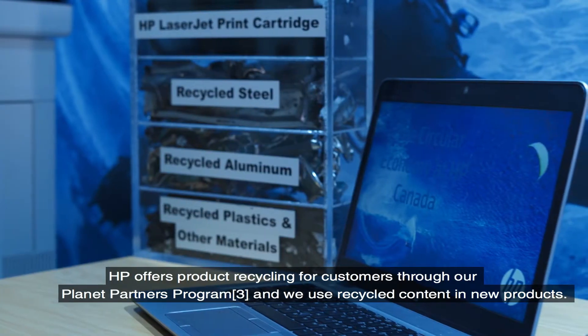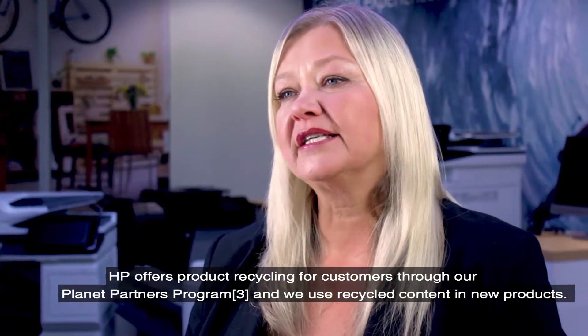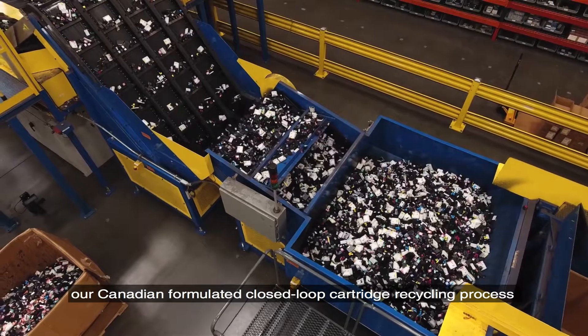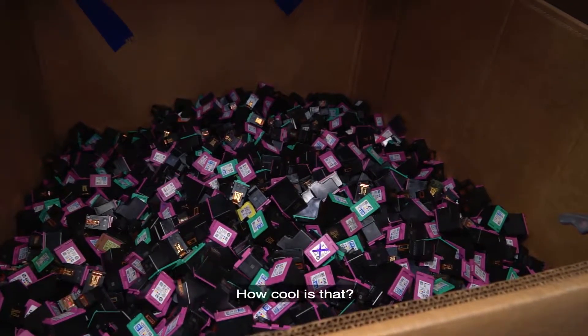HP offers product recycling for customers through our Planet Partners program and we use recycled content in new products. For example, our Canadian-formulated closed-loop cartridge recycling process uses old cartridges, clothing hangers and plastic bottles to manufacture new HP printer cartridges. How cool is that?